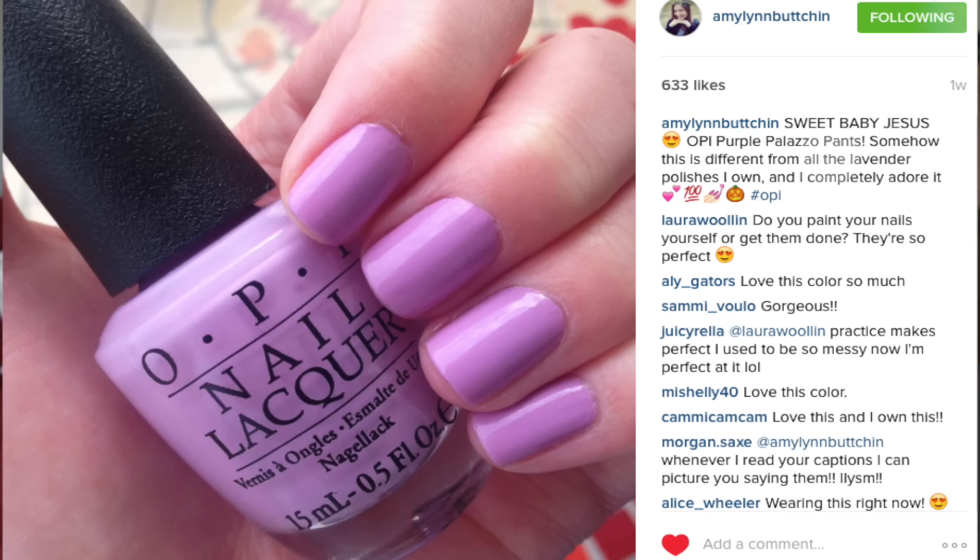Number 7 is actually what I'm wearing right now — Purple Palazzo Pants. This is also from the new Venice collection and I am obsessed. I have it on my toes as well. This is a lavender color but somehow it's muted and appropriate enough for fall. I was also worried this was going to be an exact dupe for Lucky Lucky Lavender — it's not. What I think this is, is if you take Planks a Lot, which was this really nice muted gray-purple from the Pirates of the Caribbean collection, and Lucky Lucky Lavender, and mix them together — this is what you get. I love that they released this in the fall collection. It's fall appropriate if you're not somebody who loves to wear dark nail polish all the time. I am literally obsessed.